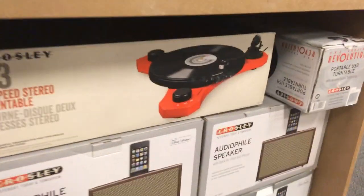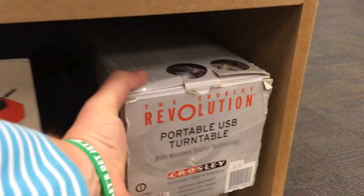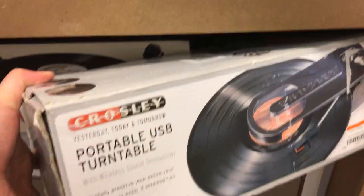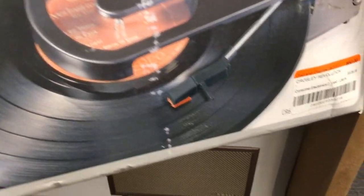That is the Crosley C3 — I really want to check that one out. This is the Crosley Revolution, which is a little portable, battery-operated turntable. First of all, it looks super cool. $60 is a little high for that, I think. But it's battery-operated, and the idea is you can take it record hunting with you, which is a super cool feature.